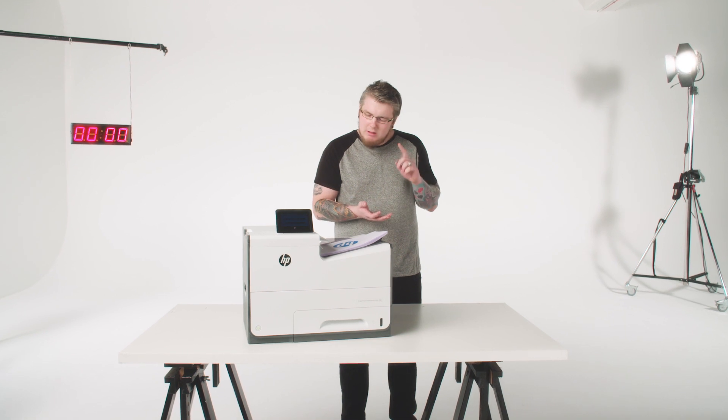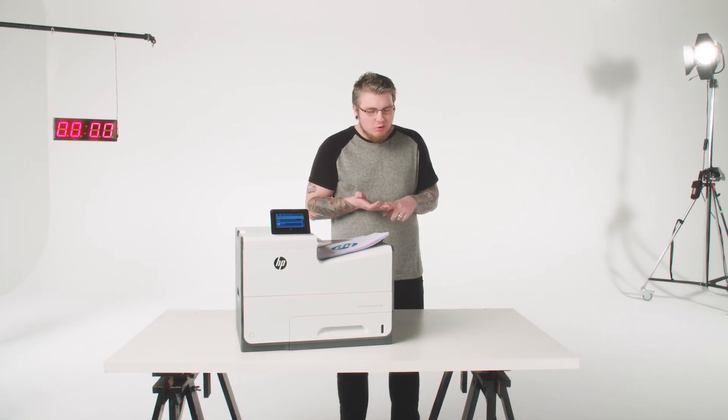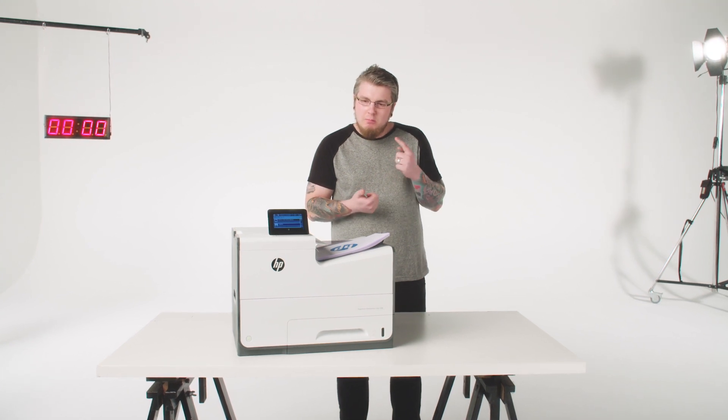HP Pavilion X2, HP white foldable headphones, HP Bluetooth speaker, sun cream, pens, HP pen, London keyring, nail file, wash bag, small cuddly toy.